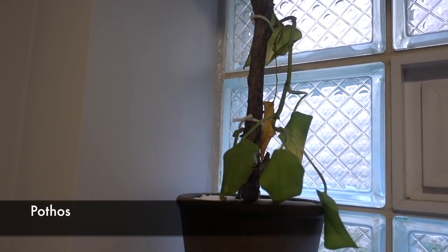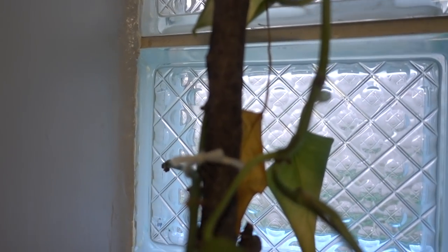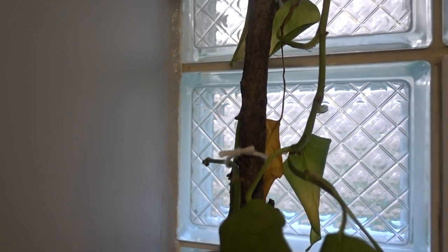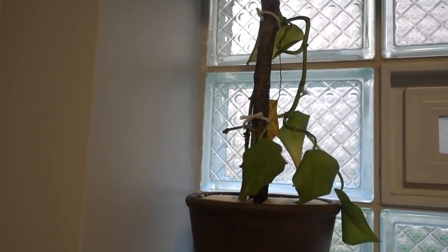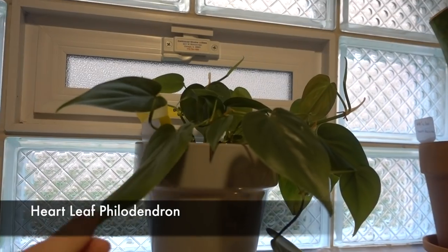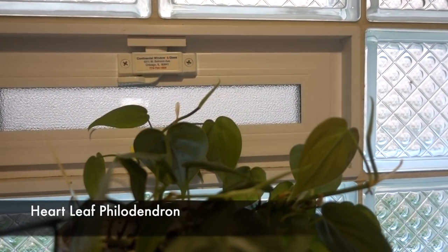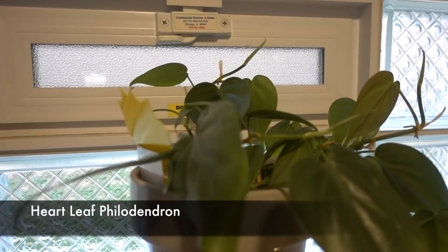This pothos has seen better days — there's a dead leaf right there. I mean, it's almost Halloween so it fits into the spirit. Here's the heartleaf philodendron doing so good — it's got new growth everywhere. One, two, three, four — pretty!